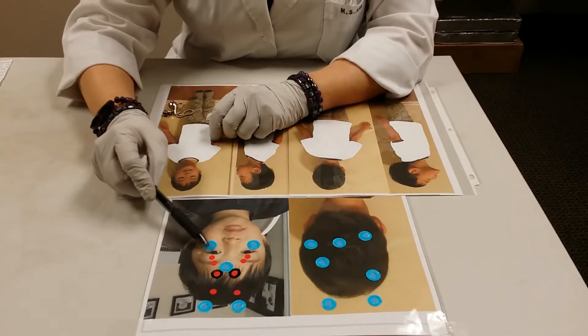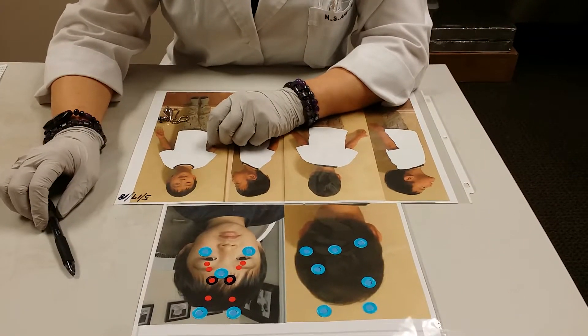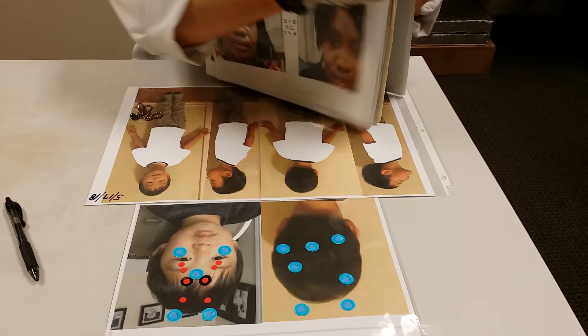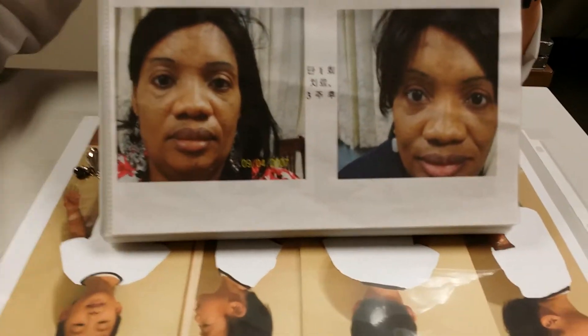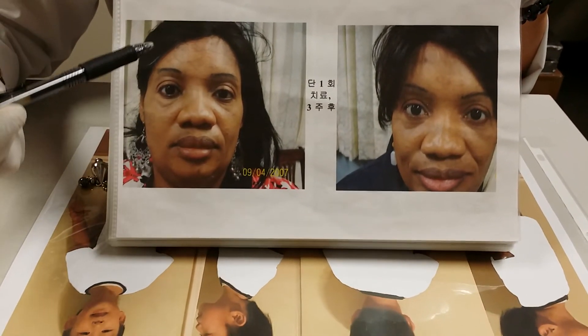His droopy eyelids and ptosis will be normalized. I'll show you one example that I treated — this lady patient, when she came into my clinic, I noticed that...